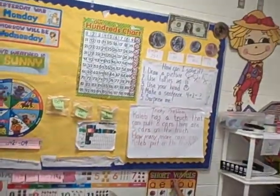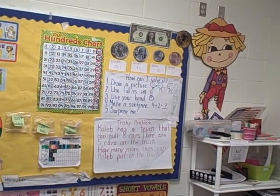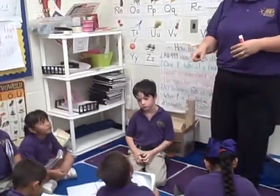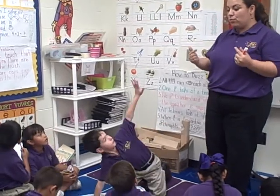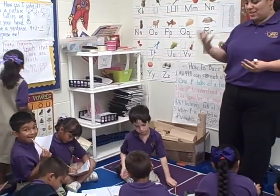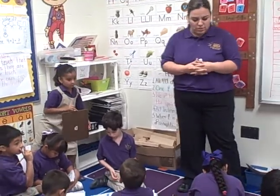Did anyone else use their head and do it a different way? Javier, how did you do it? Can we look at the speaker? I did it by tallies. You did it by tallies? Good job. But what I'm asking for is someone who did it using their head in a different way — because the way you did it sounded like you were going to put them together. I'm looking for someone who took away in their head. Did anybody do that? Caleb, how did you do that?